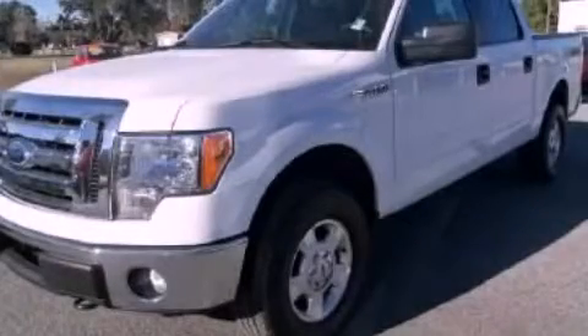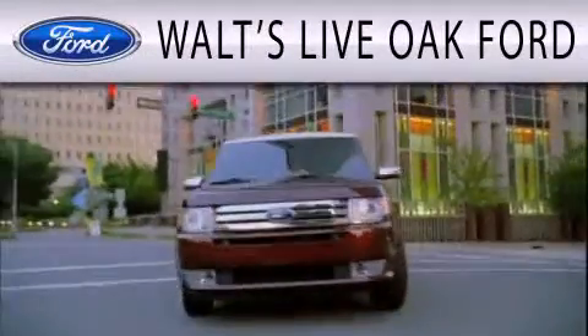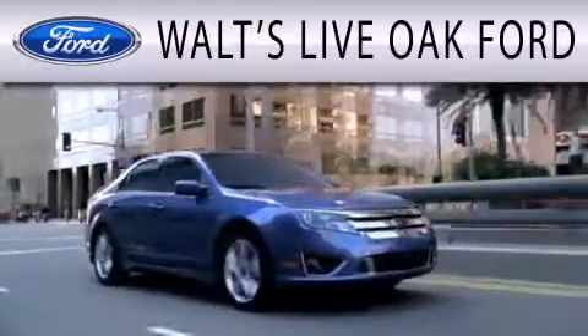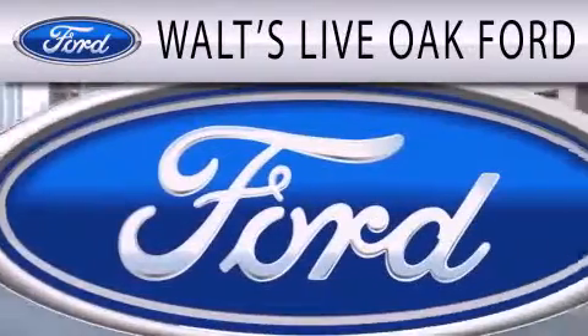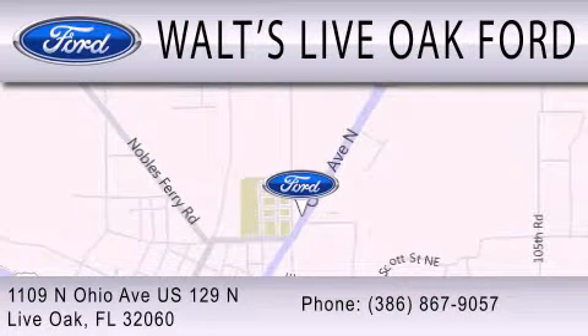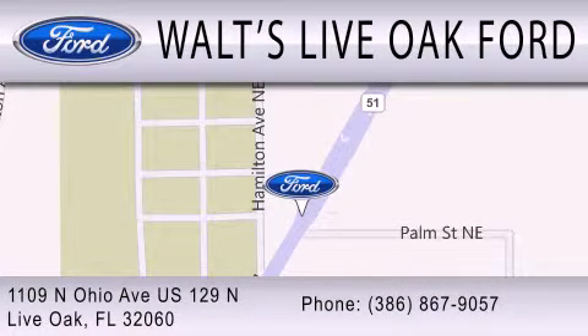Please call today to reserve this vehicle for a test drive. Waltz Live Oak Ford is dedicated to doing everything possible to ensure that the experience you have selecting your next vehicle is as pleasant as possible. We are located at 1109 North Ohio Avenue, US 129 North in Live Oak.